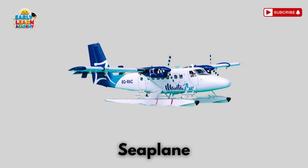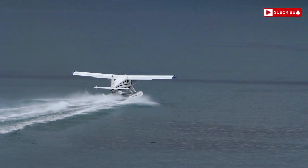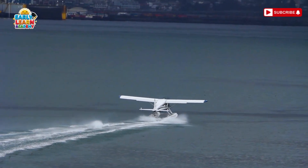This is a seaplane! Fly in the air, land on water! Seaplanes float and take off from rivers or seas!